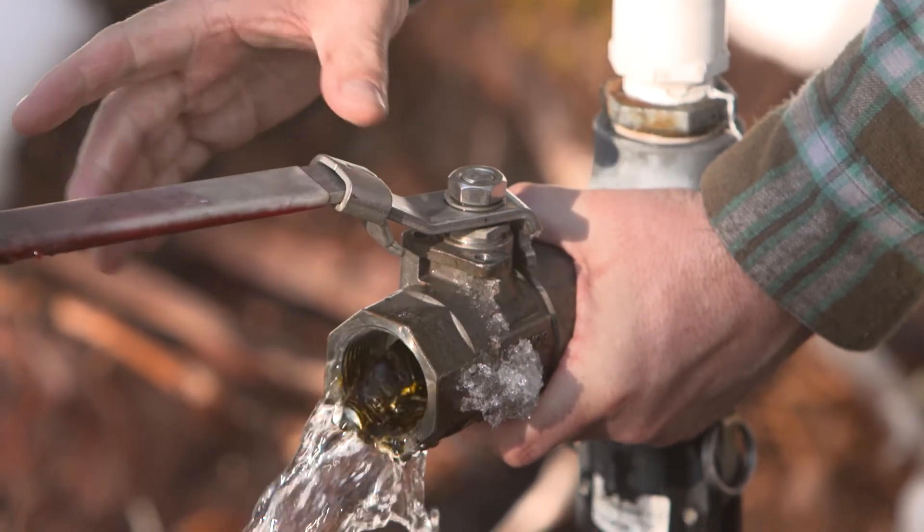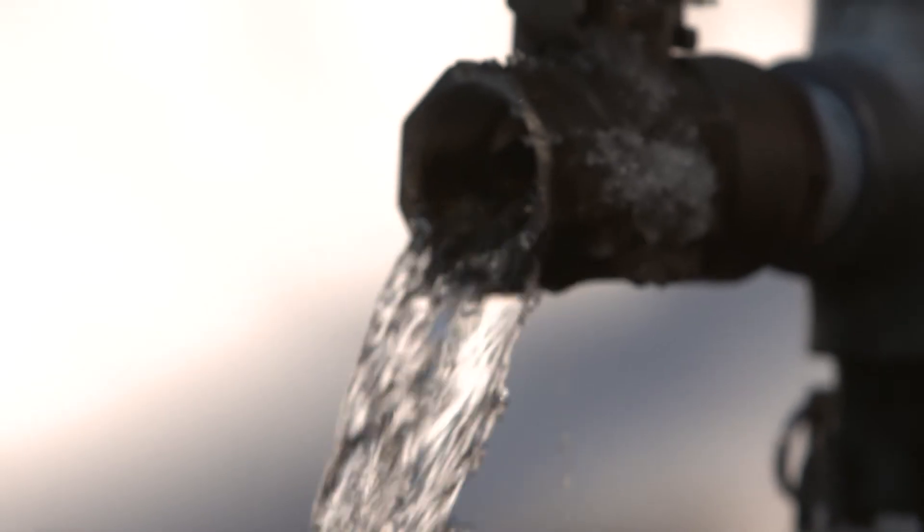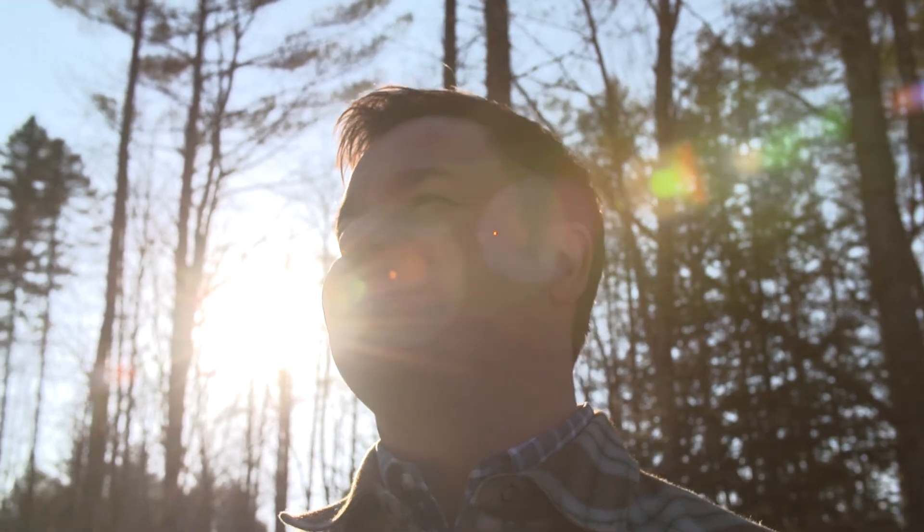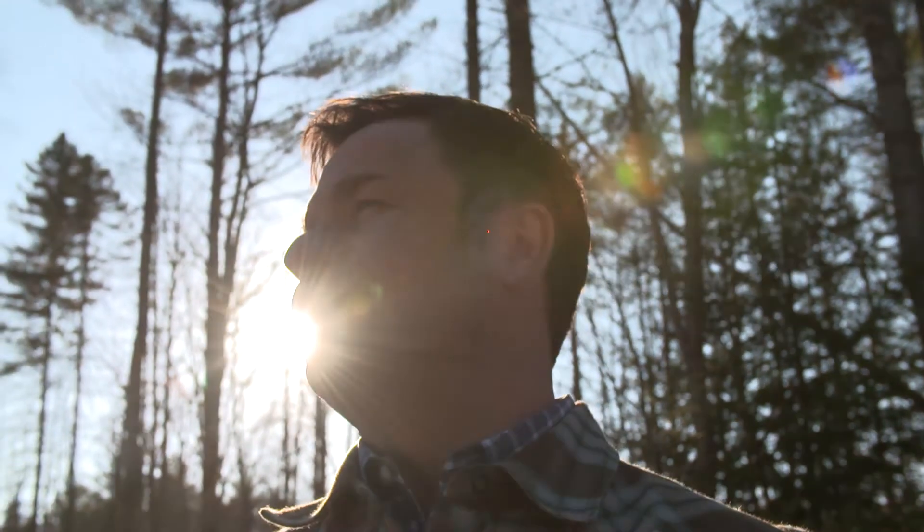If you were just bottling regular bottled water, you wouldn't need springs, you wouldn't need a natural spring site, you wouldn't have to protect aquifers — you would just be bottling water in a metropolitan area close to your market.